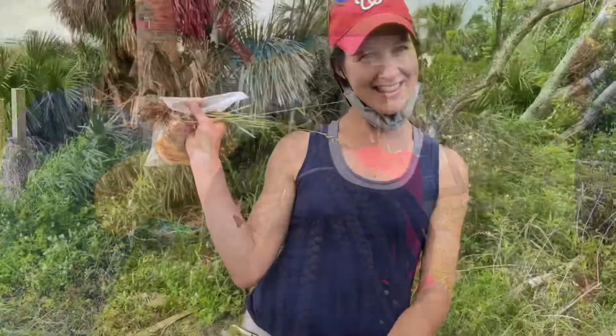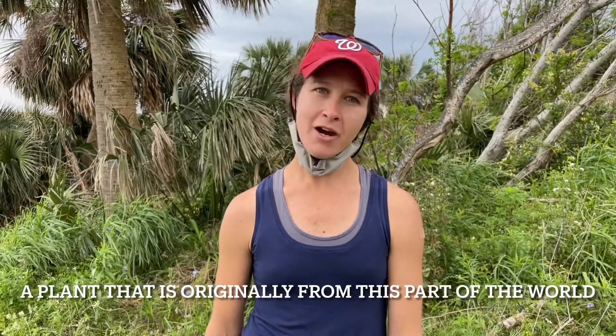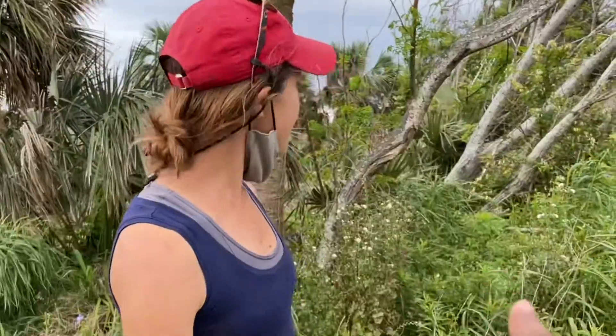What is a native plant? A native plant is a plant that is originally from this part of the world. We are here in North America, in Florida, in northern Florida. Some of the plants in the background are native and some of them are non-native. A lot of non-native plants have come here as humans have moved all around the world, and there are some good things to that and some bad things to that.